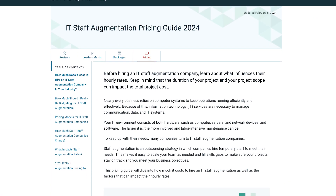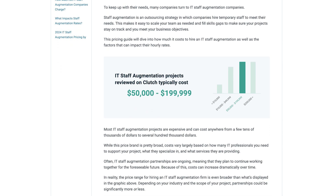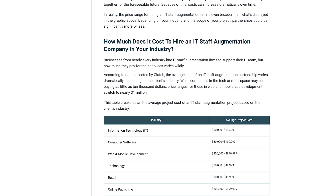Finally, make sure to expect the unexpected. A contingency fund can account for changes in staff needs or address anything that pops up over the course of your partnership. To learn more about what it costs to hire an IT staff augmentation company, check out Clutch's pricing guide. There we've gone into even more detail about what influences the prices so you can find the perfect partner for your upcoming project.